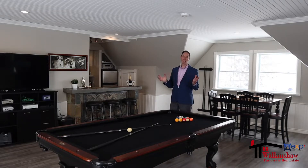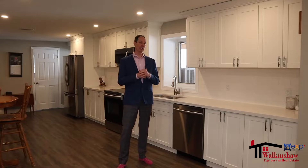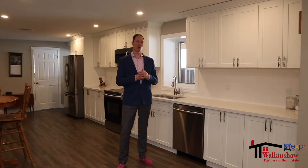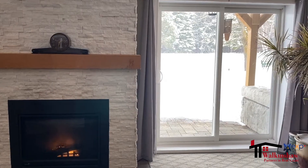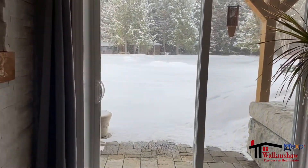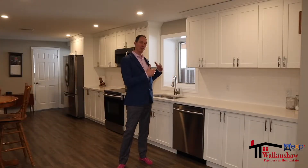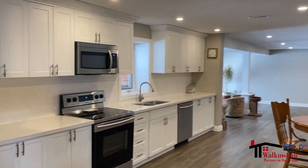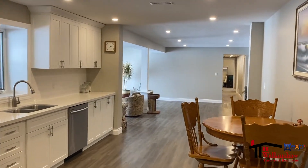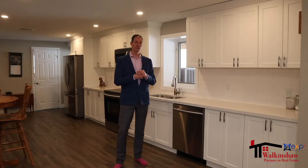Now let's take a peek at the basement unit, which is a totally separate space. Walk-outs in basements really make the basement not feel like a basement at all, and that definitely applies here. The living room area has two really large walk-out doors that lead outside, completely above ground at the back of the home, with above-grade windows throughout. In this gorgeous updated kitchen, we've got pot lights, beautiful vinyl flooring, quartz countertops, stainless steel appliances, and another beautiful white subway tile backsplash.